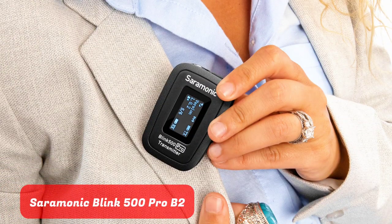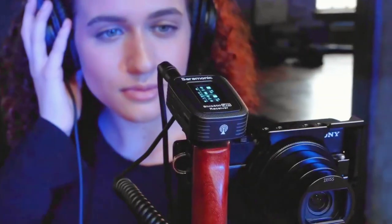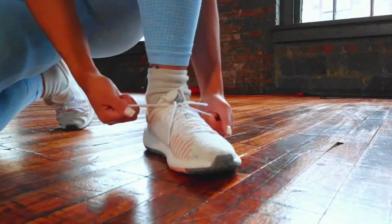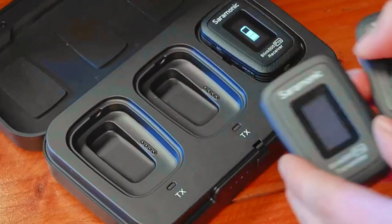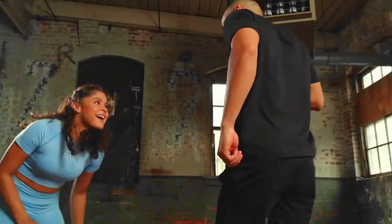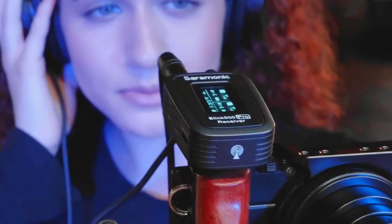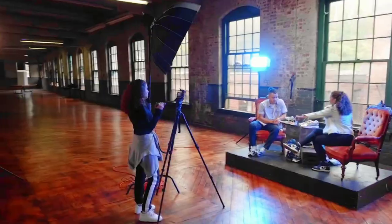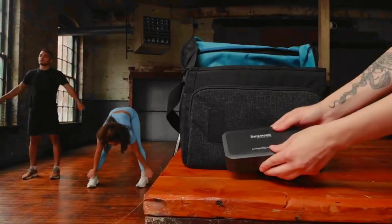The Saramonic Blink 500 PRO B2 stands out as an embodiment of convenience and professional prowess in the realm of wireless microphone systems. Engineered to cater to the diverse needs of content creators, filmmakers, and interviewers, this wireless microphone system boasts an impressive dual-channel functionality. With the ability to simultaneously capture audio from two separate sources, the Blink 500 PRO B2 is a game-changer for recording dynamic discussions, interviews, and multi-speaker scenarios.